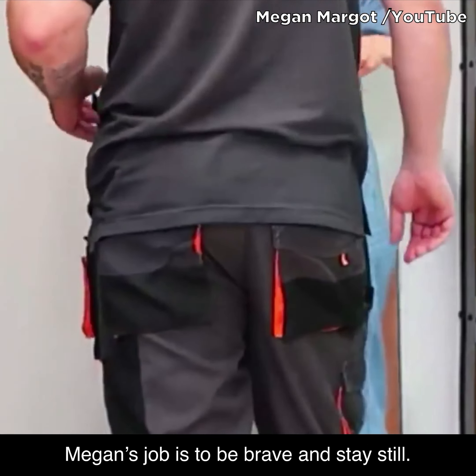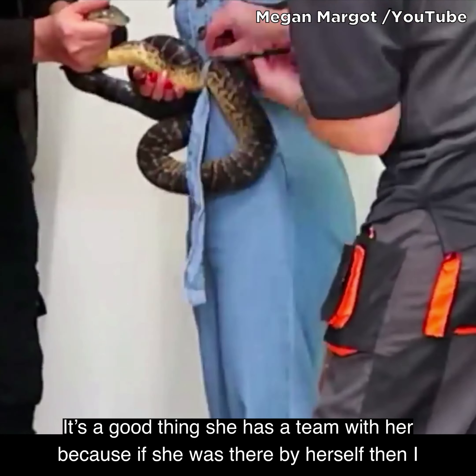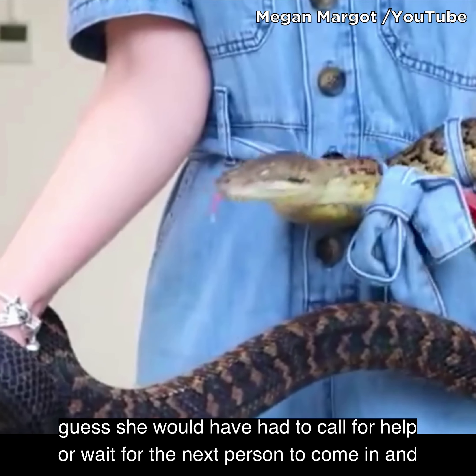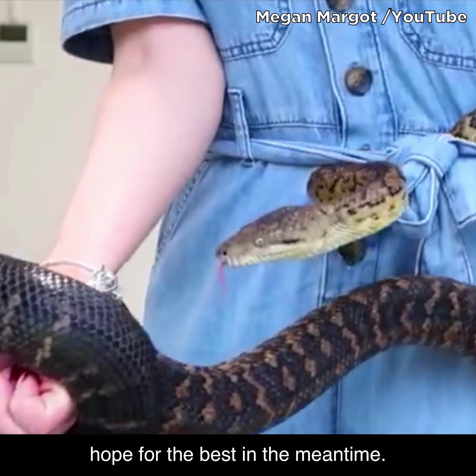Megan's job is to be brave and stay still. It's a good thing that she has a team with her, because if she was there by herself then she would have to call for help or wait for someone to come in and hope for the best in the meantime.